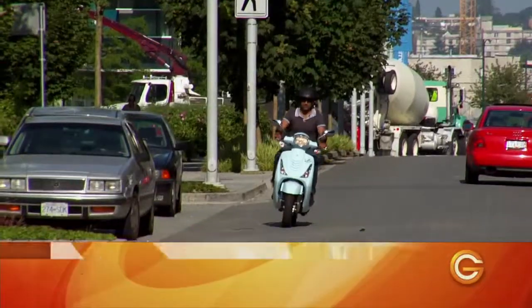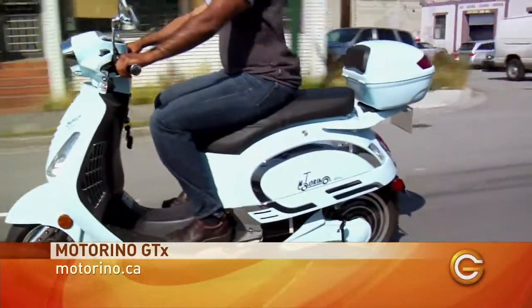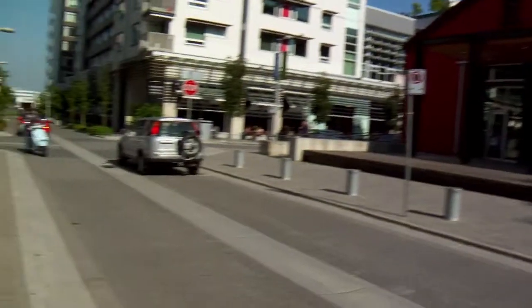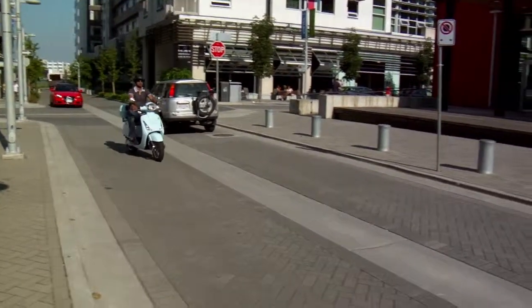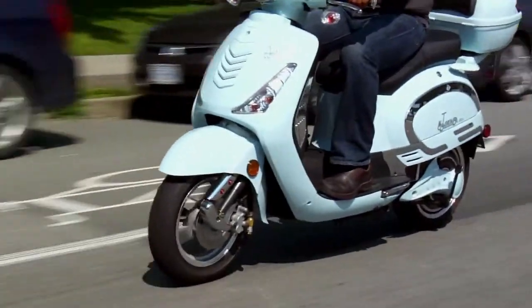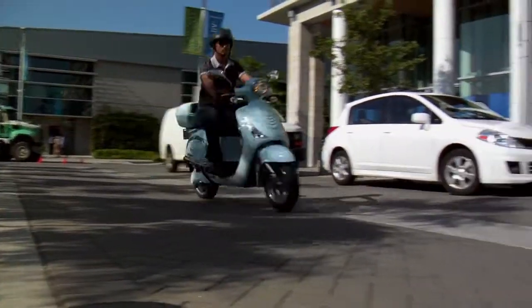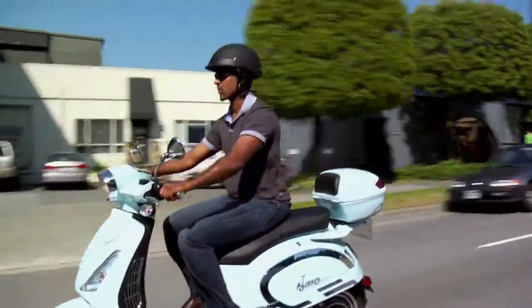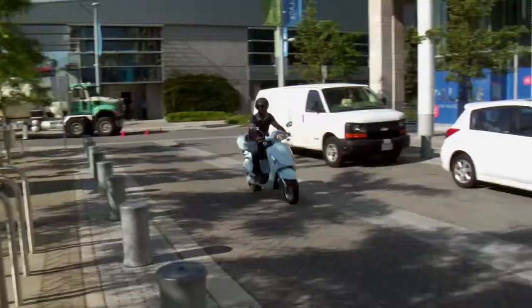This isn't exactly a scooter, folks — it's the Motorino GTX, and it's called a Limited Speed Motorcycle, or LSM for short. This uses half the power draw of a gas scooter. Another thing that sets it apart from a normal scooter is the speed. Most scooters can only go up to 50 kilometers per hour, so this definitely has an extra kick to get you up to the 70 kilometer an hour mark.